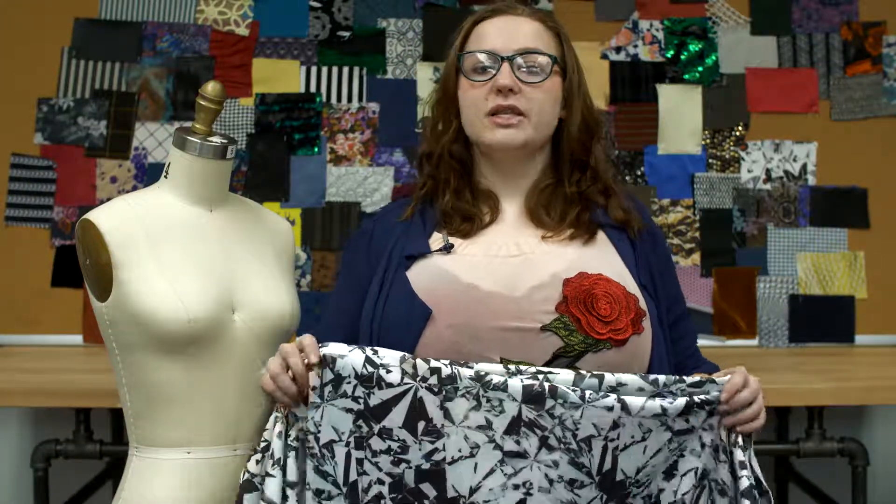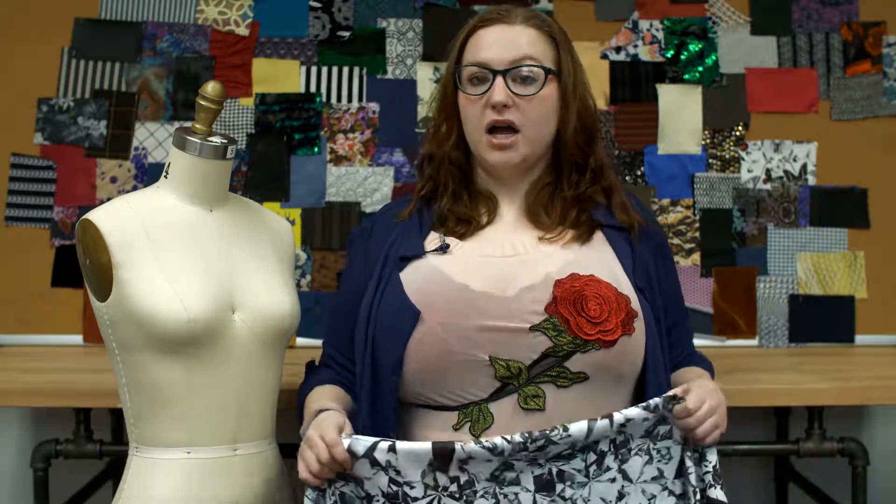This product is 95% polyester and 5% spandex, so it should be machine washed in warm or cold water, tumble dried on low, and ironed on low.